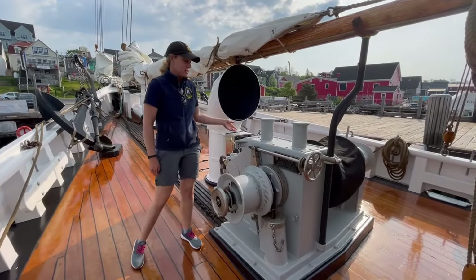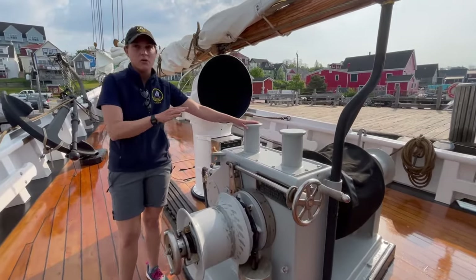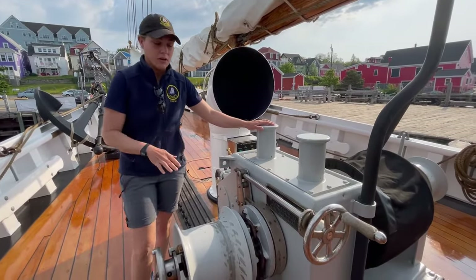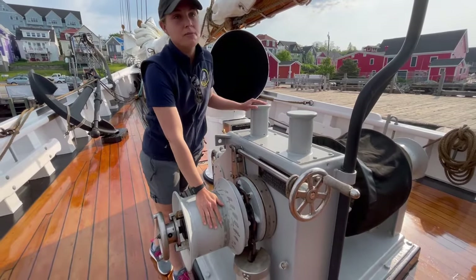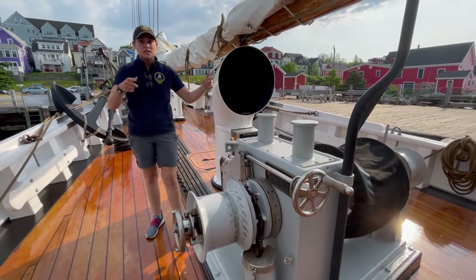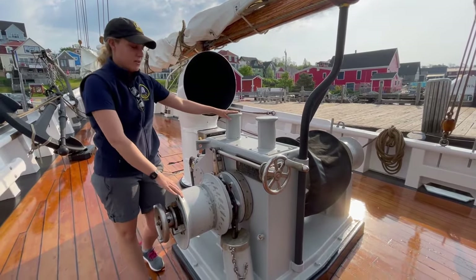This is the ship's windlass. It's a very important piece of equipment — it allows us to not only hoist the anchor up but also helps us hoist our sails. We put our halyards onto the drums here and with the hydraulic system it helps us raise the sails up. It's from 1963 and it was made in Vancouver.